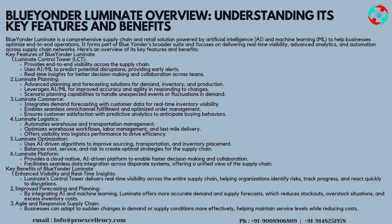Key Features of Blue Yonder Luminate. Luminate Control Tower (LCT): Provides end-to-end visibility across the supply chain. Uses AI/ML to predict potential disruptions, providing early alerts.